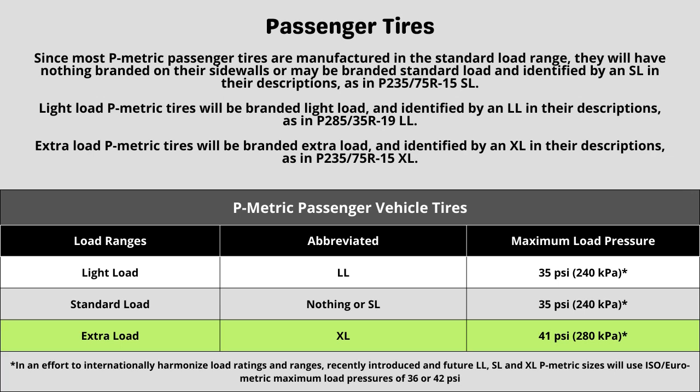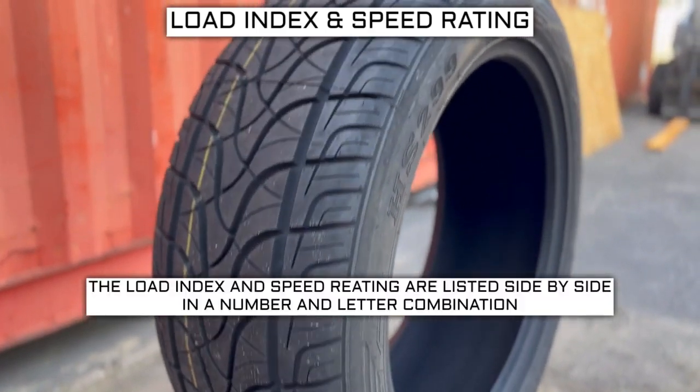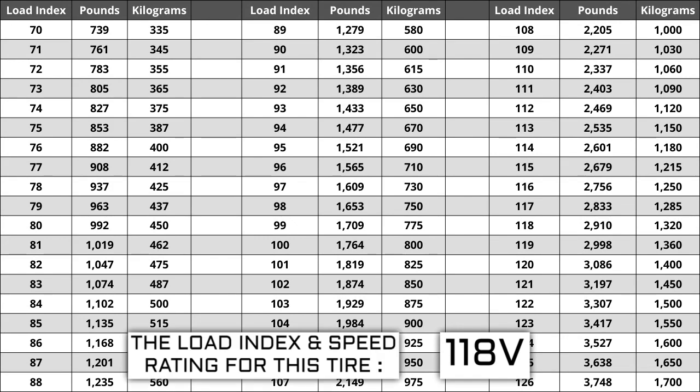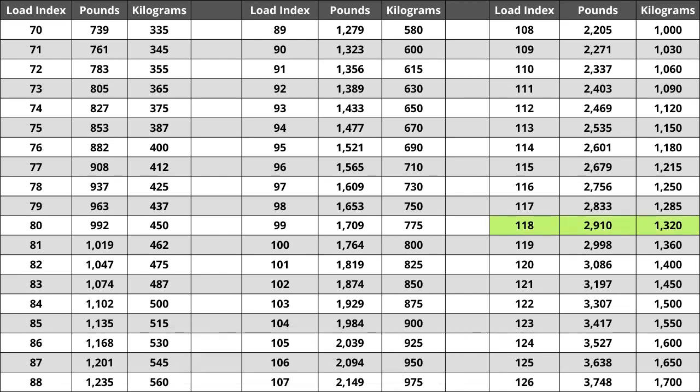Now let's talk about load index and speed rating. Next to your tire size, you will see a number and letter combination like 118V. The number 118 is the load index — this is the number relative to the weight capacity of the tire. The higher the number, the greater the load carrying capability. Load index ranges from 0 to 150. If you are replacing your tires, they have to be the same or higher load index, never lower. For example, if your current load index is 118, a tire with a load index of 121 would work, but not one with a load index of 115. If the new tires have a lower load index, the tire has a higher likelihood of bubbling and eventually blowing out. For the tire we are looking at today, the load index of 118 represents a weight capacity of 2,910 pounds, or 1,320 kilograms.